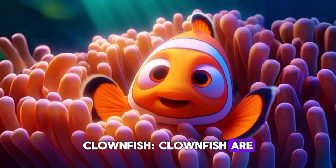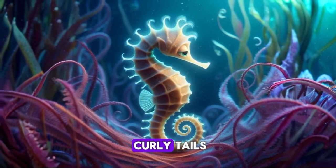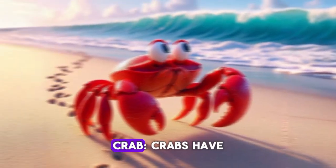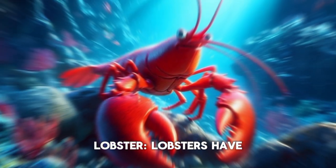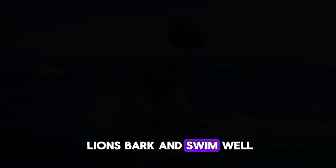Clownfish. Clownfish are orange with white stripes. Seahorse. Seahorses have curly tails. Turtle. Turtles have hard shells. Crab. Crabs have claws and walk sideways. Lobster. Lobsters have big claws. Sea lion. Sea lions bark and swim well.